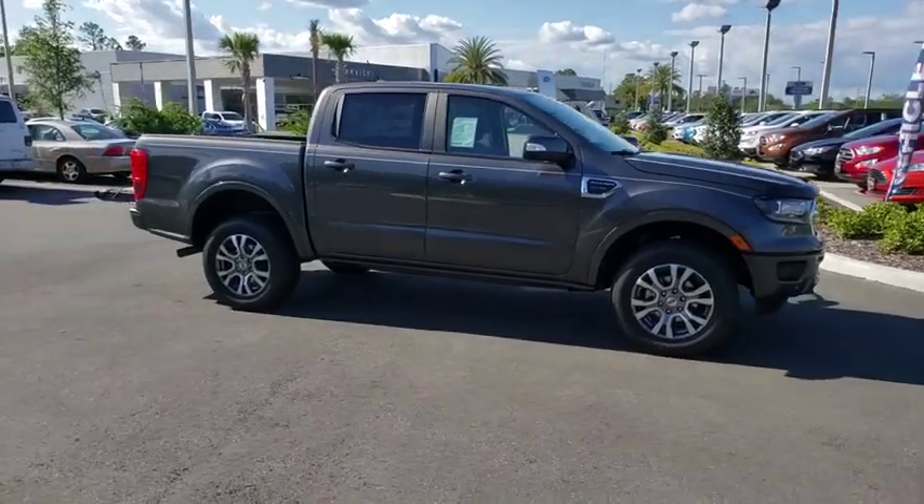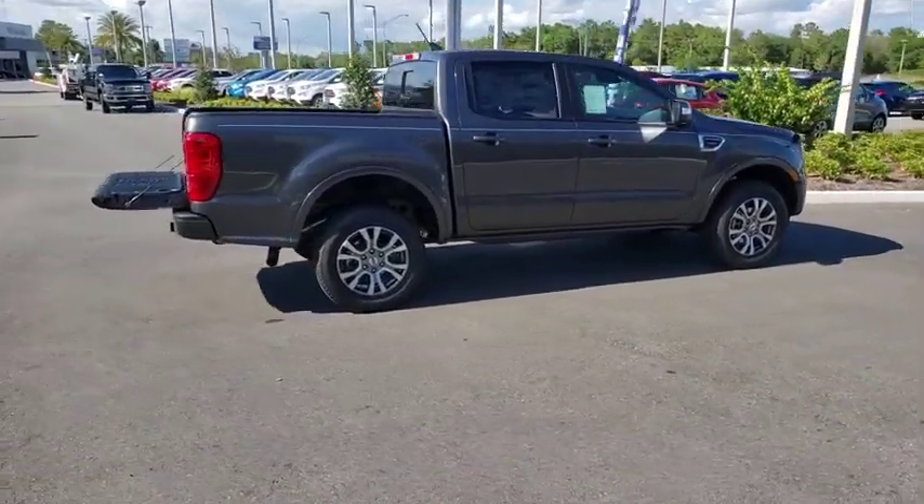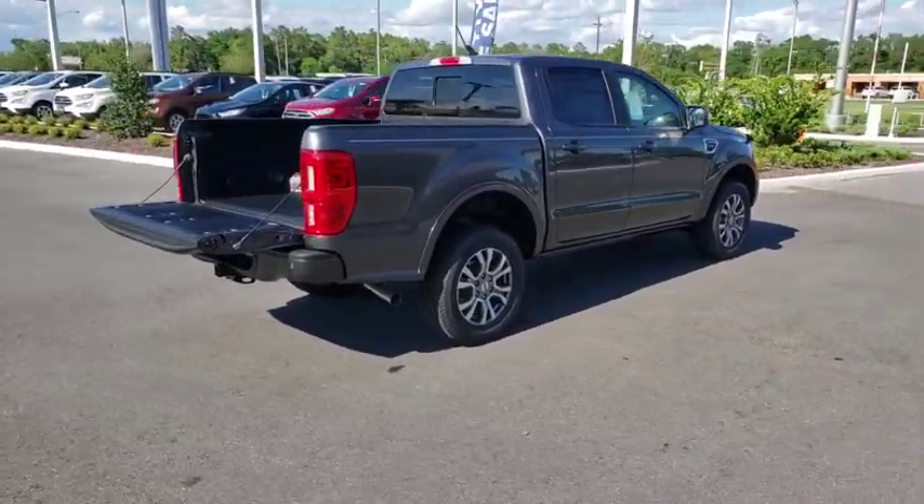The 2019 Ford Ranger. Tough inside and out, Ranger proves it's metal. Here are some of this vehicle's great options.